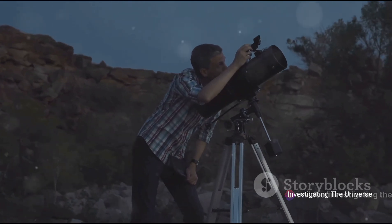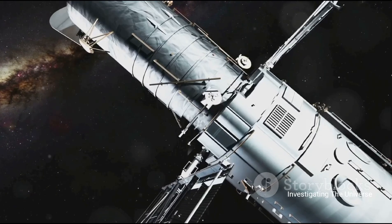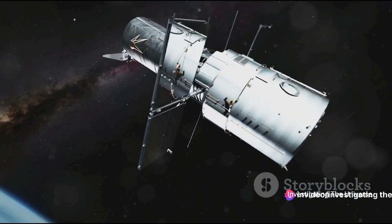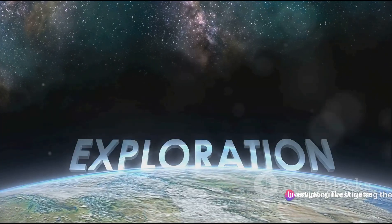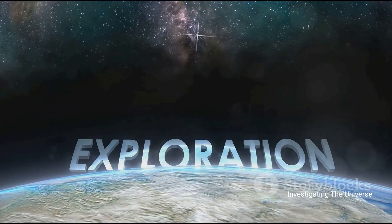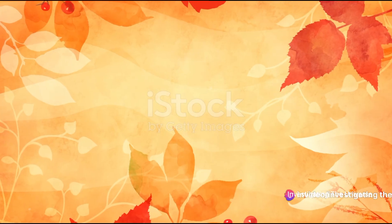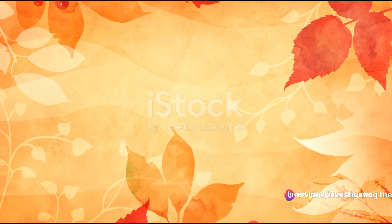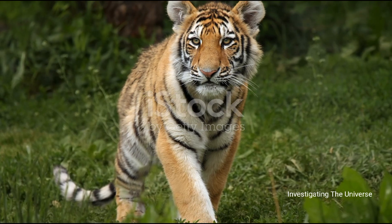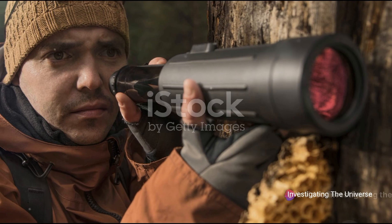Imagine peering into the distant cosmos, watching as the light from these planets passes through their atmospheres and reaches the telescope. Webb's instruments will analyze this light, looking for those precious signatures that could indicate the presence of life. It's a daunting task, but one that could revolutionize our understanding of life's place in the universe. GJ 1002c is a candidate for future atmospheric characterization with the ANDES spectrograph, but the universe holds many more mysteries. As we continue to explore, who knows what other wonders we might discover? The search for life on exoplanets is just beginning and the cosmos is waiting for us.